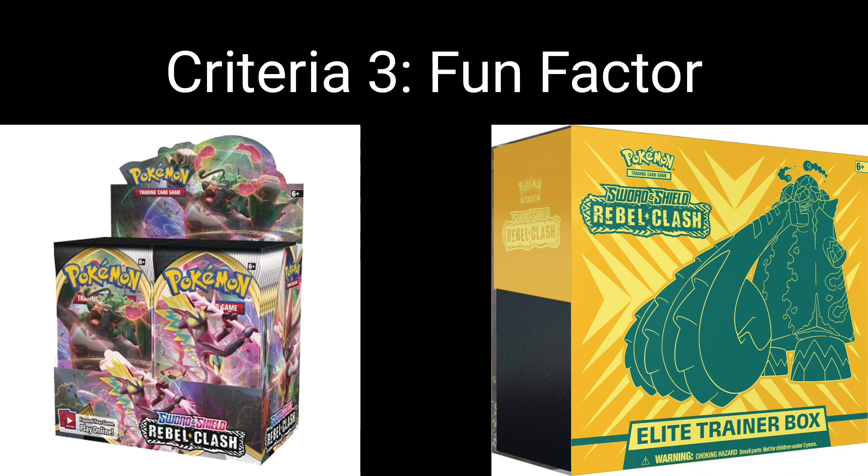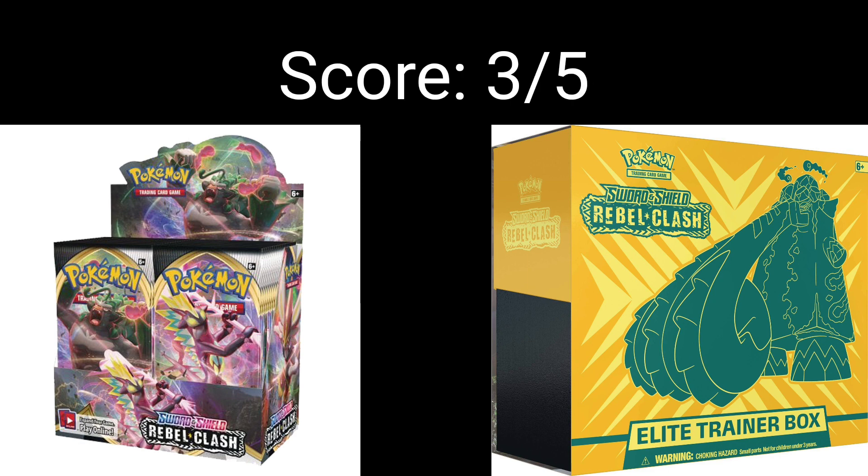Criteria three: the fun factor. It's no surprise that there are better Sword and Shield sets to open — more fun to open, more chase cards, old arts. Rebel Clash doesn't have that, so I wouldn't say it's the funnest set to open. But I actually think both the booster box and particularly the elite trainer box have that fun or cool factor as a display piece. That elite trainer box with the Copperajah VMAX sitting on the front — that's a good looking elite trainer box. I know it's not your Umbreon or Charizard or Rayquaza or Dragonite on the front, but it's cool. I'm going to give this set three out of five for fun factor. It's okay to open — it's no Crown Zenith or Evolving Skies — but I'm basing the majority of that three out of five on how cool it is to keep it sealed. They're both cool looking products.